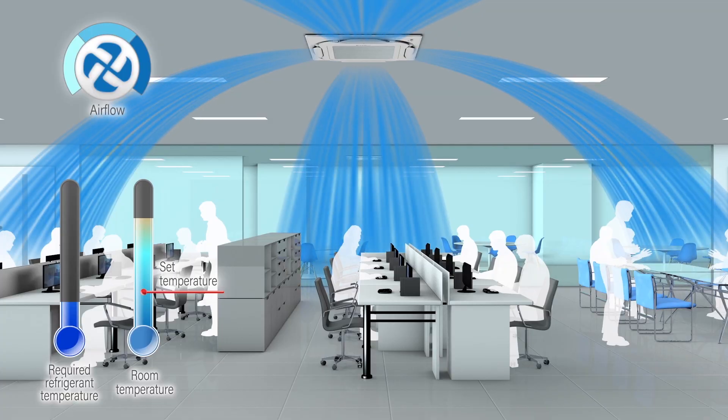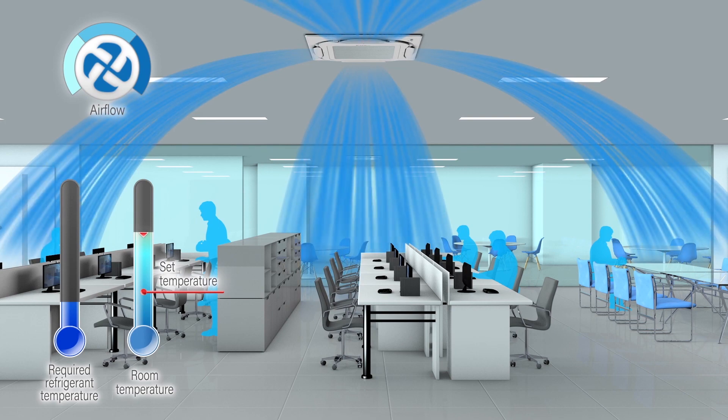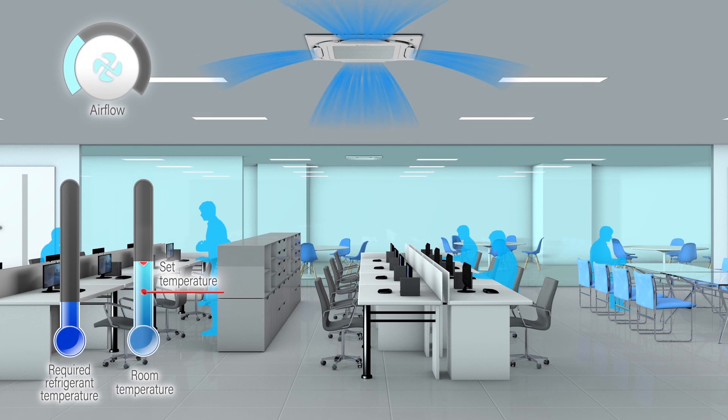For example, when the load drops due to a smaller number of people in the room, the indoor unit determines its target capacity based on how the room temperature has changed from the set temperature to the current temperature, and airflow is controlled accordingly.